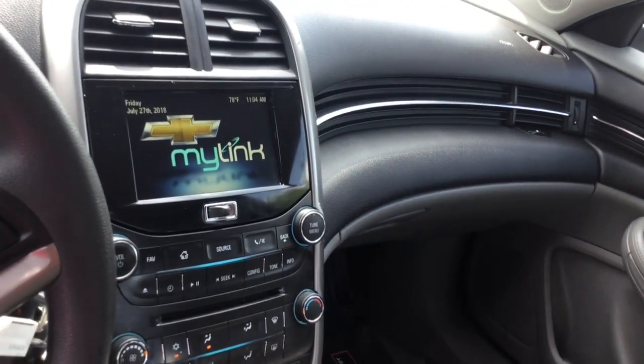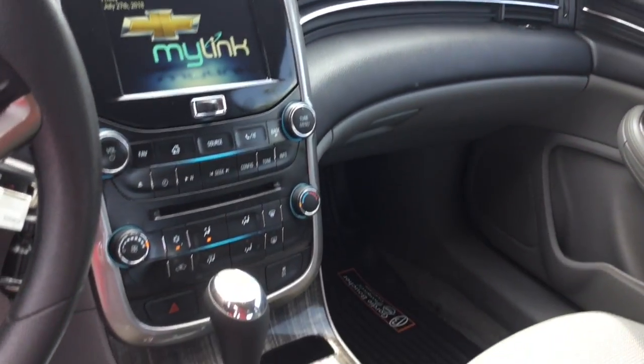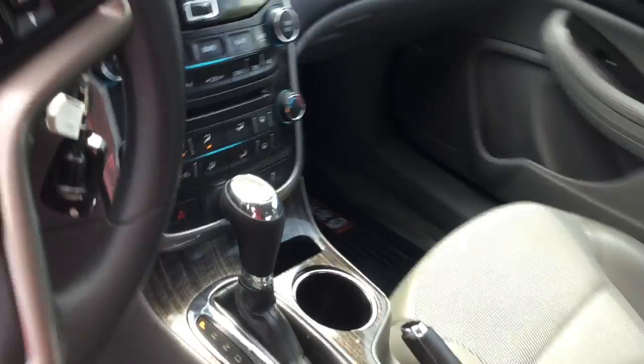Front and center you do get your touch screen video monitor, included with MyLink, located right above your air conditioning controls.